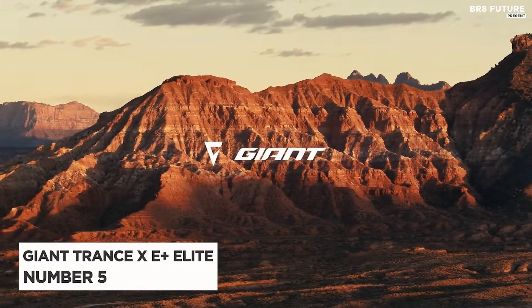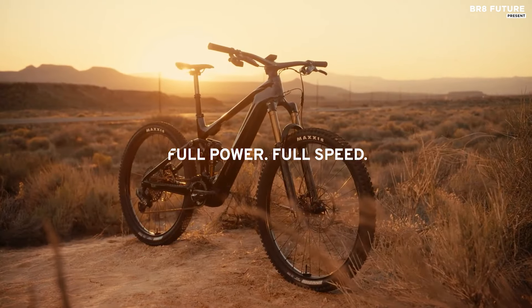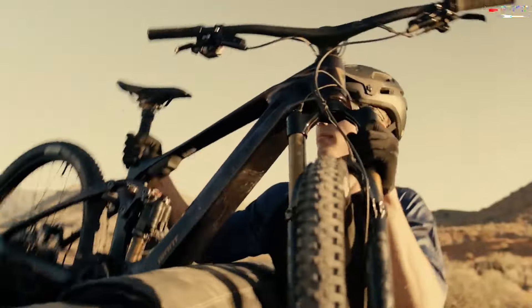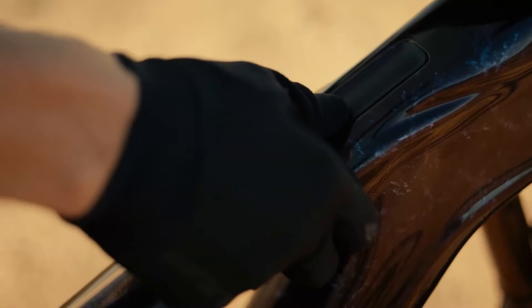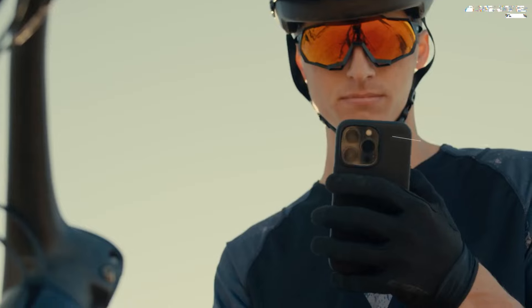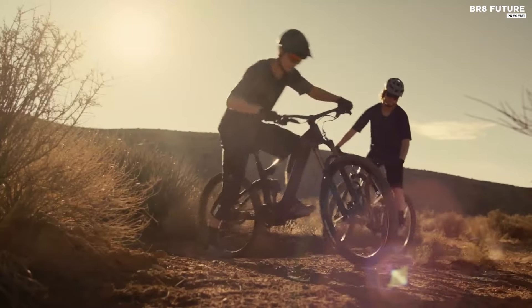The Giant Trance XE Plus Elite emerges as a formidable contender in the electric mountain bike market, earning its spot as the fifth best option in its category. Boasting vibrant and intuitive handling, this bike introduces a mullet setup that enhances its performance significantly.